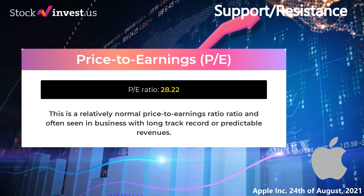In this section we will give you important key values for Apple to up your trading game. The price to earnings ratio, or PE ratio, is the ratio for valuing a company that measures its current share price relative to its per share earnings. Apple currently has a price to earnings ratio of 28.22. This is a relatively normal price to earnings ratio, often seen in businesses with a long track record or predictable revenues.